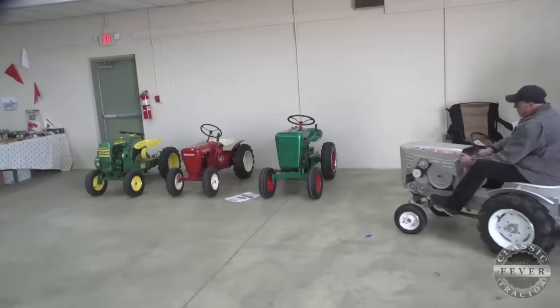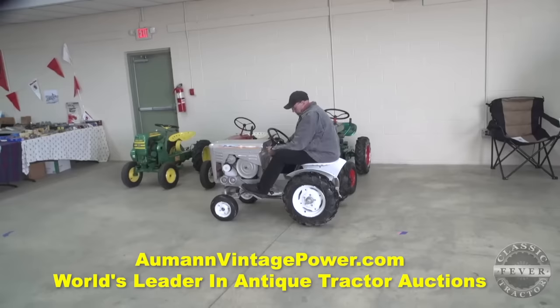Brought to you by Allman Auctions, the worldwide leader in antique tractor auctions. Here's Hank Genthe on his 1962 Brilliant GT6 Explorer tractor.